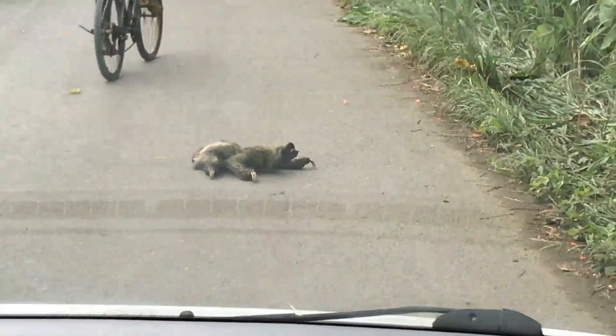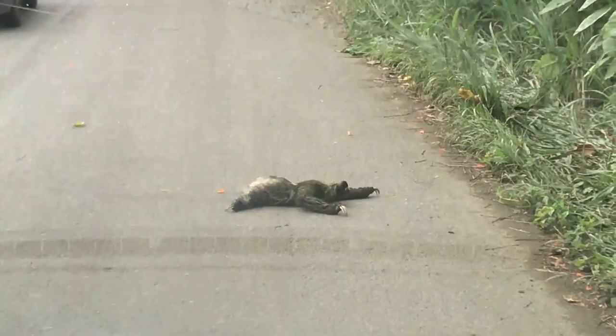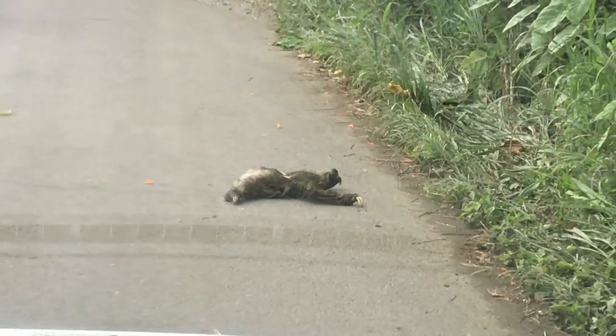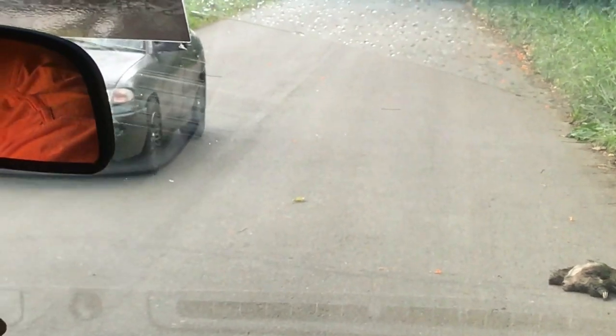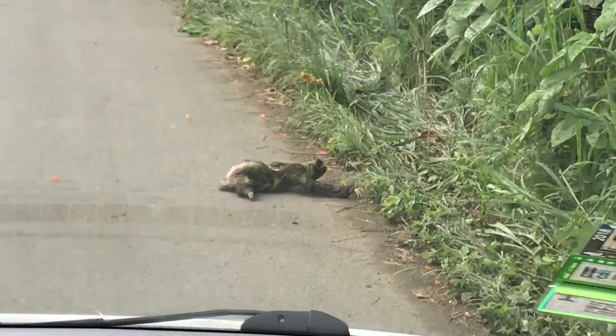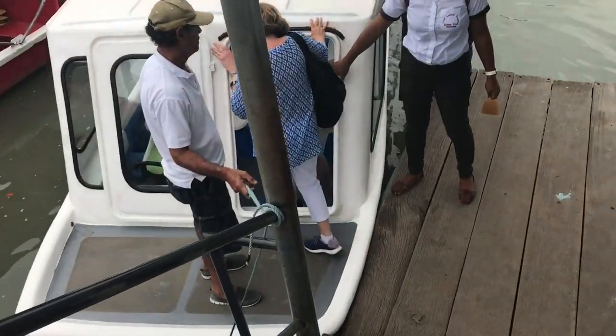We're driving along the road and this animal is crawling across the road — this is a sloth, a tree sloth! Traffic stops and we have to wait for him to crawl to the other side. I guess he made it!